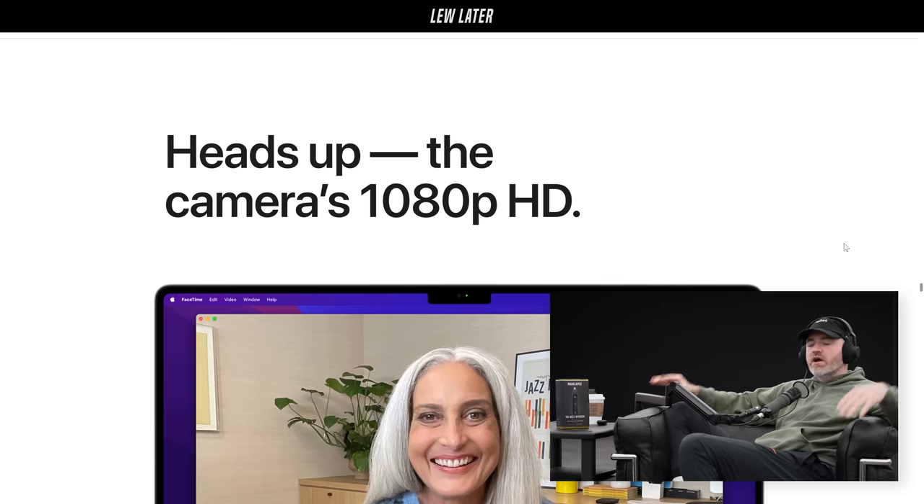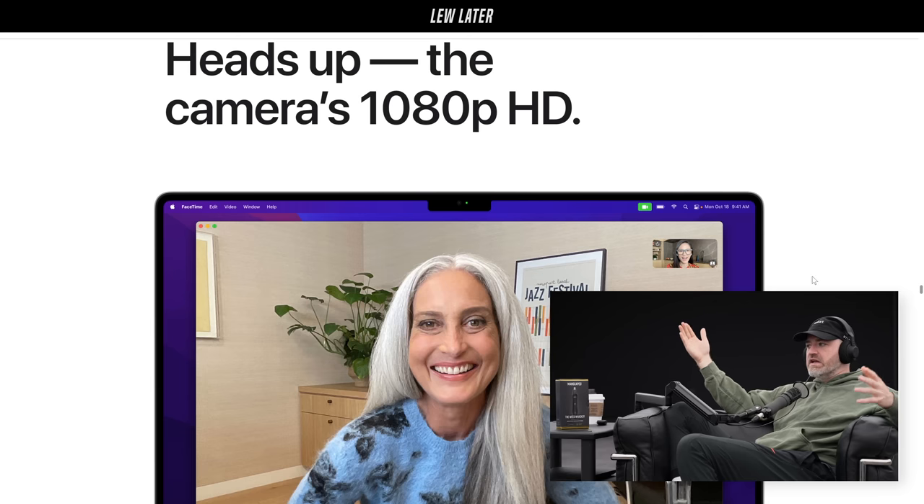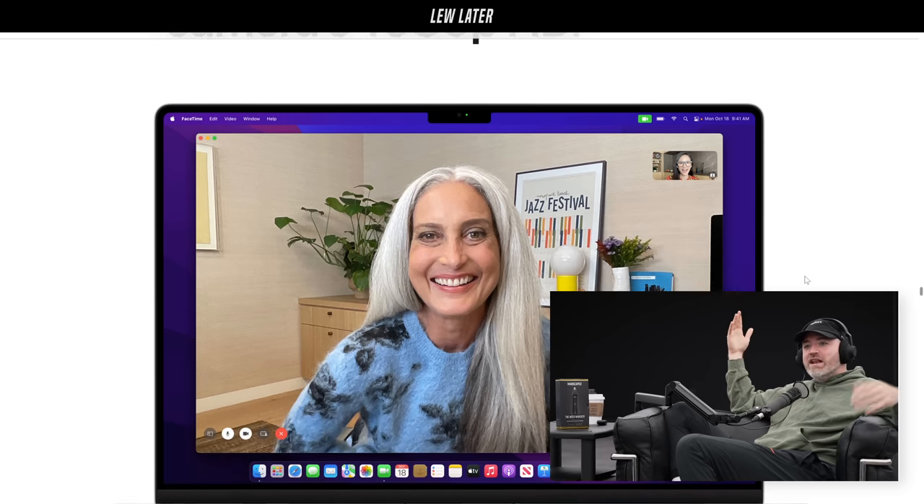The software will put certain information behind the notch if you have enough stuff in the top bar. I heard DaVinci Resolve puts windows behind the notch and you can't move them around — the software part has to get figured out. But I'm never really going to complain about more screen. The camera goes up to 1080p now, so people who use the front-facing camera are happy, but for me, you could get rid of it completely.